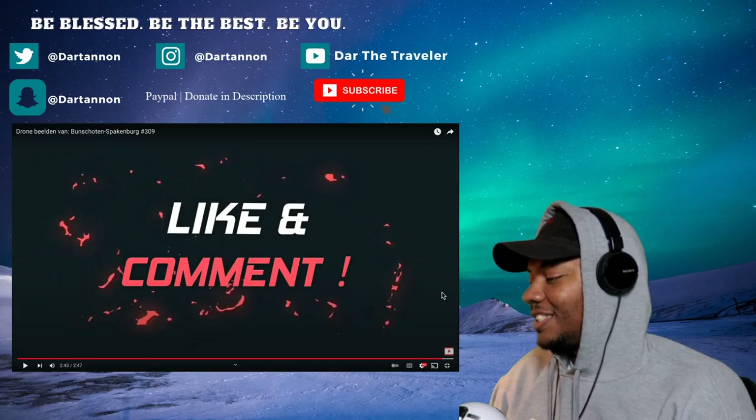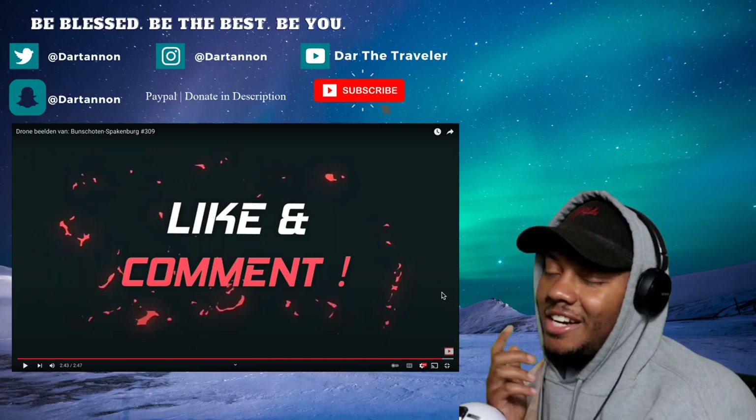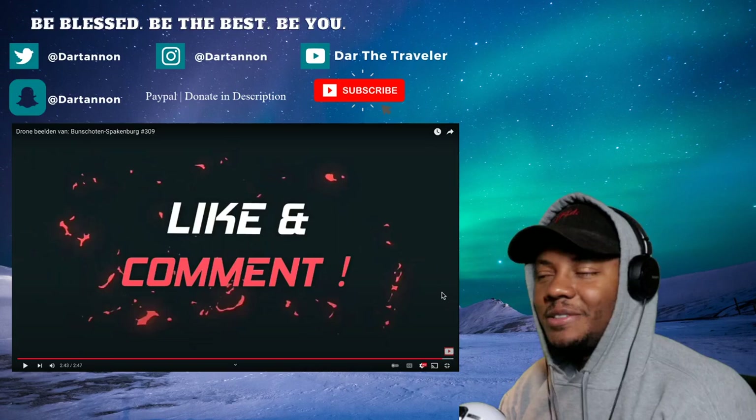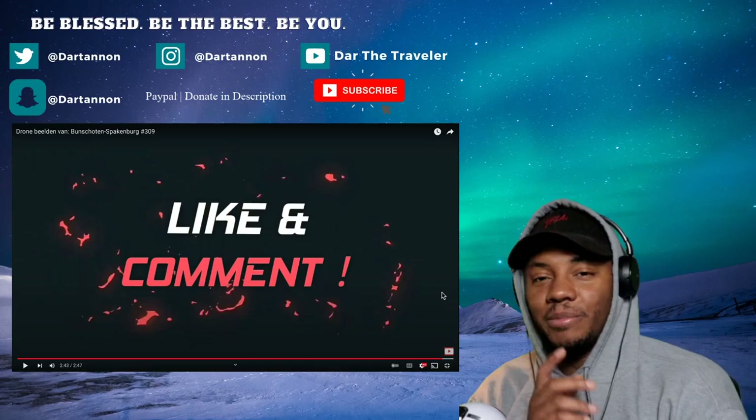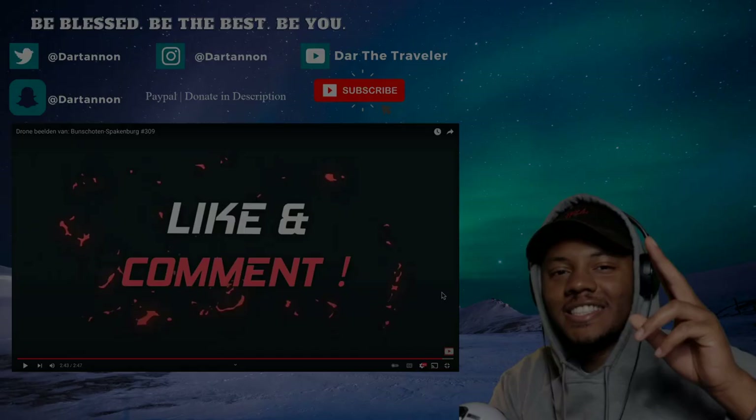I appreciate you — I don't want to pronounce your name wrong, but Gervin, appreciate you for sending that. If y'all have more videos you want me to check out around the Netherlands, send them through the comments. I've got a Google form you can send it through there and I'll check it out. Appreciate you guys — hit that subscribe button! Y'all be blessed, be the best, and be you. I'm out!